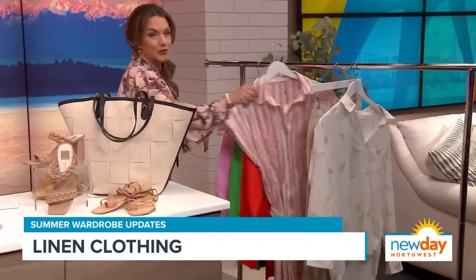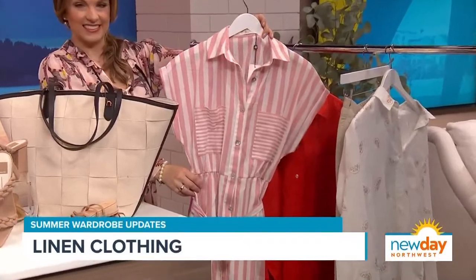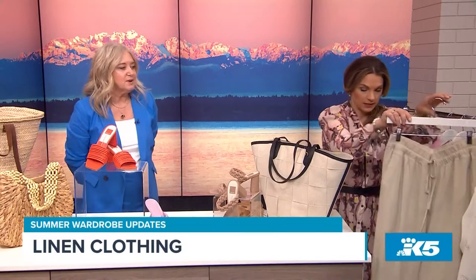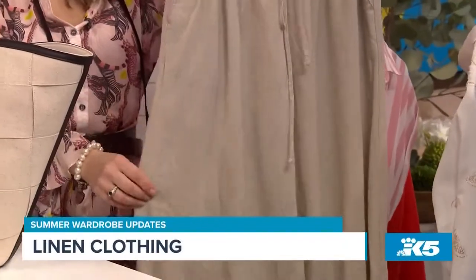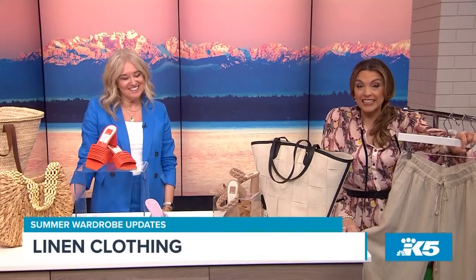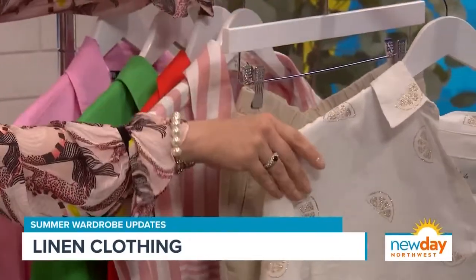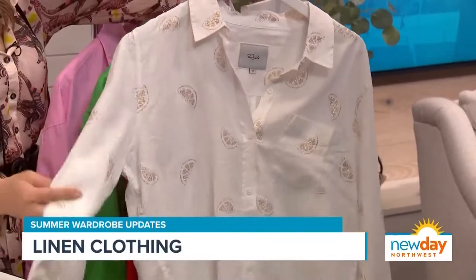I've got some linen pieces on the rack over there. I have a fun pink and white striped linen dress from Molly and Bracken. Linen doesn't have to be white or cream — you can also bring in a fun cream linen trouser. What's nice about linen now is it's mixed with cotton, so it's a lot softer than linen from before that used to be kind of scratchy. And it doesn't wrinkle that much. Guess where these pants are from — Target! They're amazing, so soft and cute.